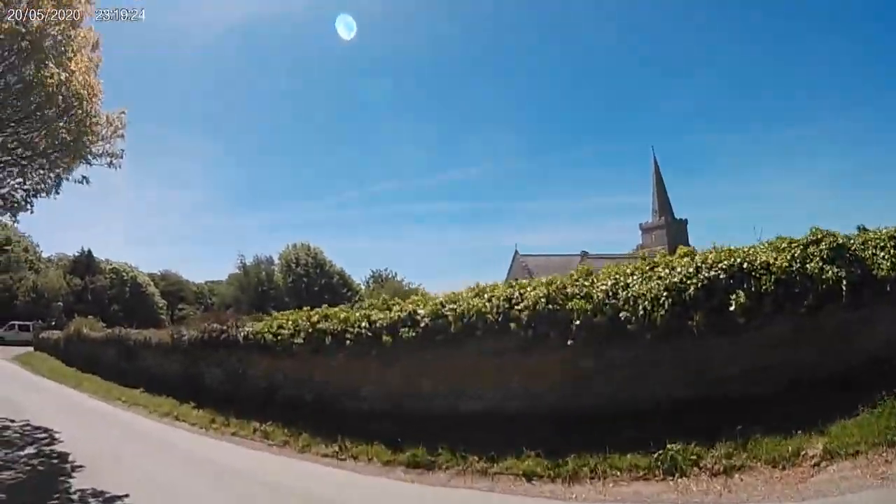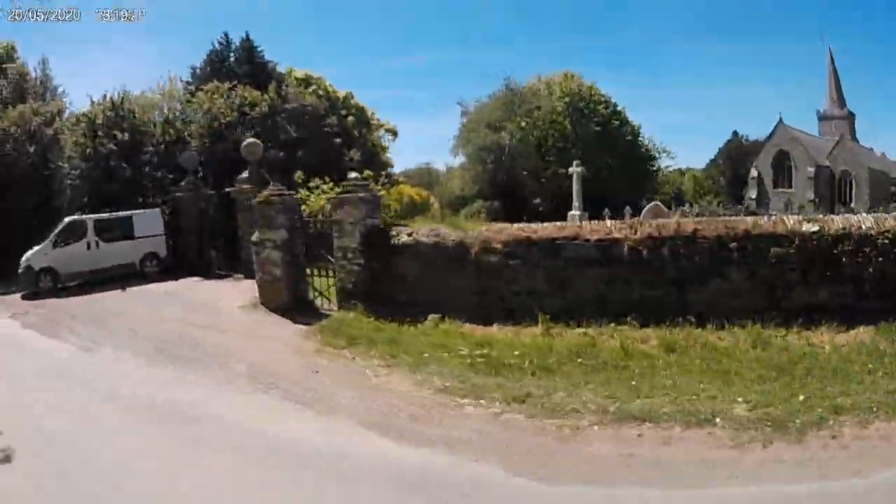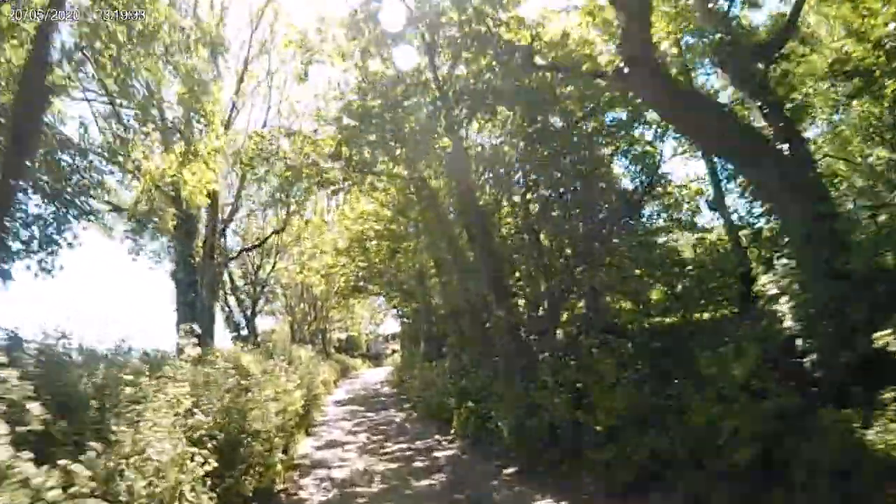This is St Lawrence Church, Bigbury, built back in the 14th century. From the bay it's used as a landmark for those out at sea.